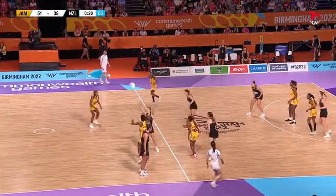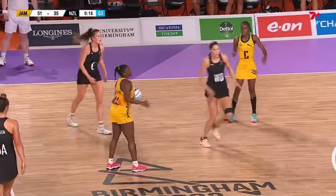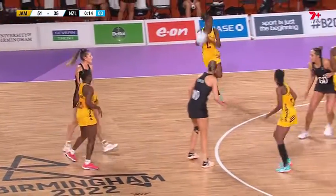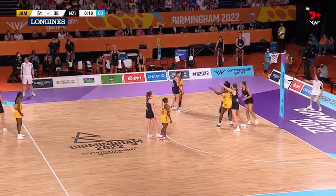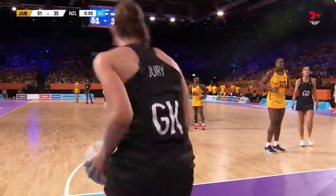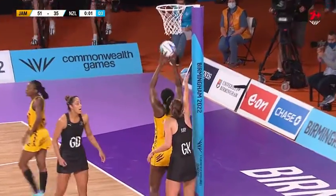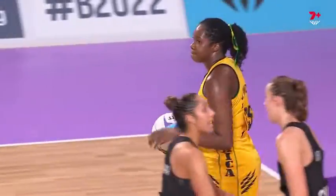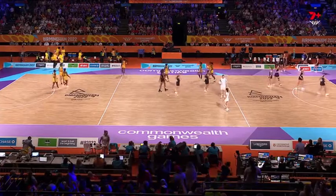Last 20 seconds, so plenty of time for Jamaica to score if they want to consume the clock. I know they can go the quick one to Fowler — otherwise they get it in and force New Zealand's centre pass. A penalty for Fowler just prior to the siren at three-quarter time. And the Jamaicans win the third quarter as well — they've won all three and will go to the final break.